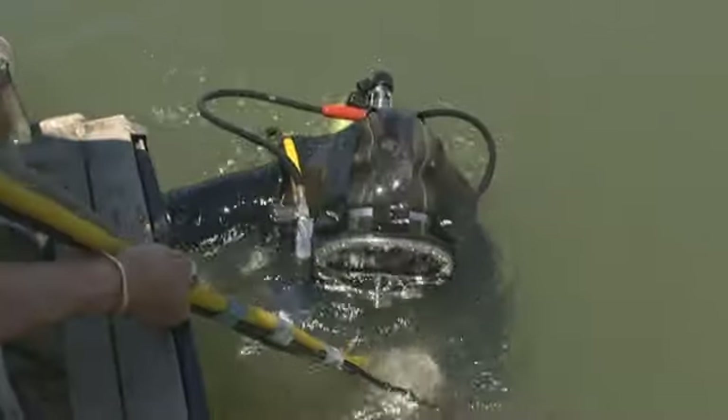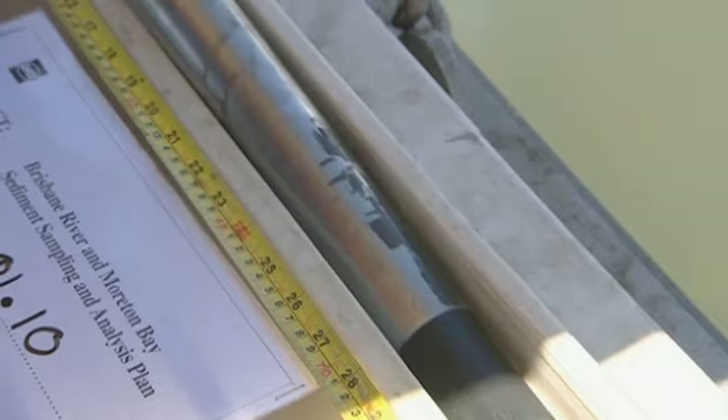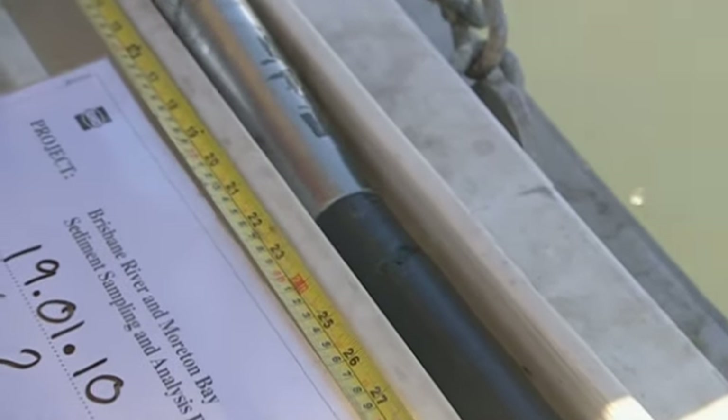A registered laboratory tests the samples for a wide range of characteristics, including contaminant levels, before dredging can start.